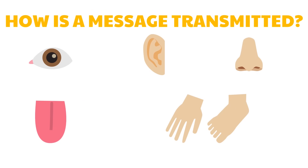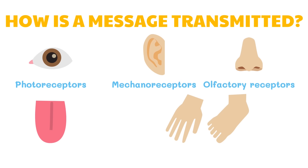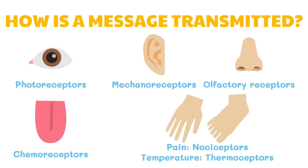Ever wondered how a message is passed from a stimulus to get a response? The nervous system is connected to the different organs of the body and the senses. These organs are composed of different receptors: photoreceptors for the eyes, mechanoreceptors for the ears, olfactory receptors for the nose, chemoreceptors for the tongue, nociceptors on the skin for pain, and thermoreceptors for temperature.